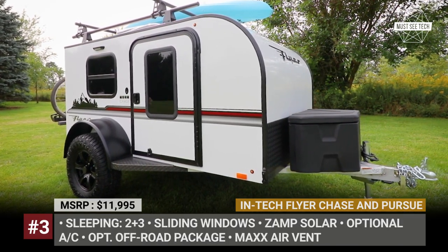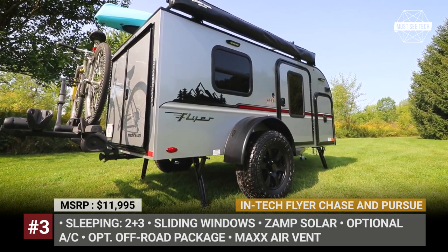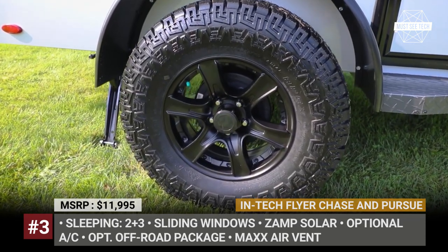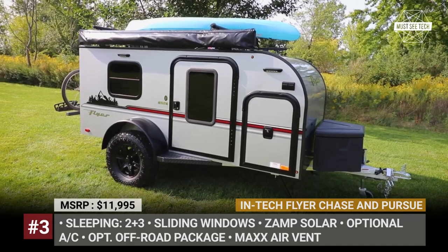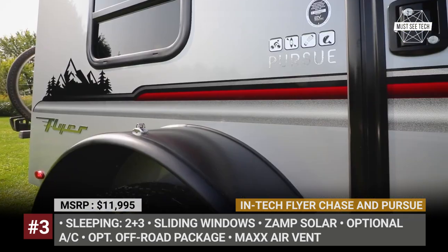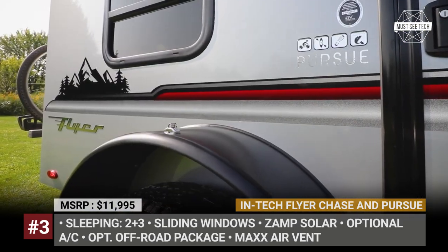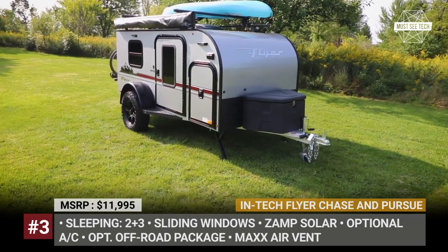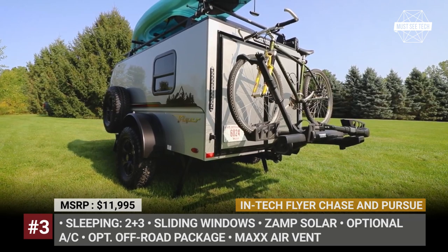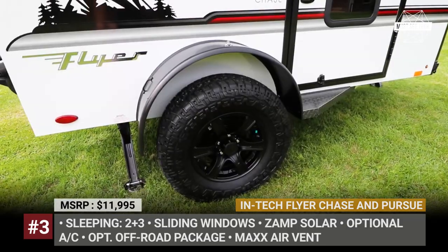INTECH Flyer Chase and Pursue. Indiana's INTECH RV are behind the industry's most contemporary take on teardrop designs. Among the most affordable models within their 2023 lineup, we should single out the Flyer Chase and Flyer Pursue. These two have a fully welded all-aluminum cage and frame construction, bubble foil insulation, carpeted floors, rugged chassis, and off-road tires.